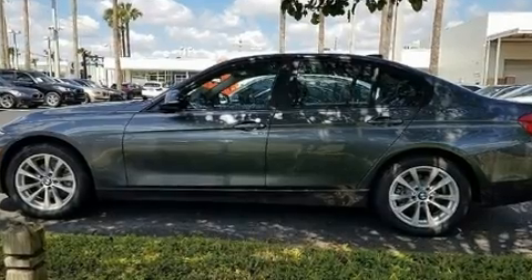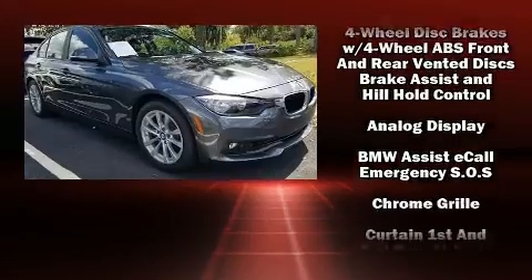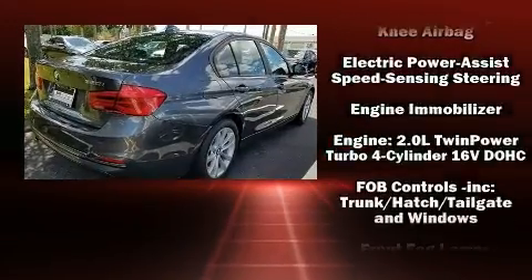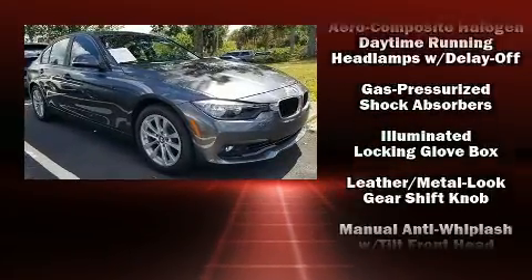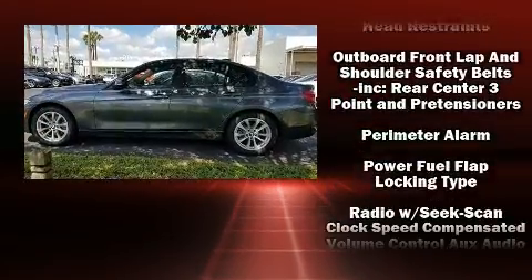Rain-sensing wipers, remote keyless entry, and one-touch window functionality round out the convenience features. A premium sound system drives nine speakers, providing you and your passengers a sensational audio experience. Side curtain airbags supplement the rest of the safety network.